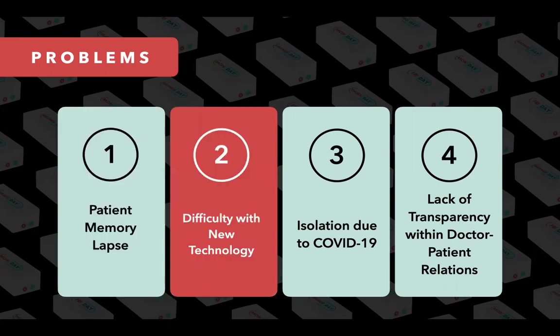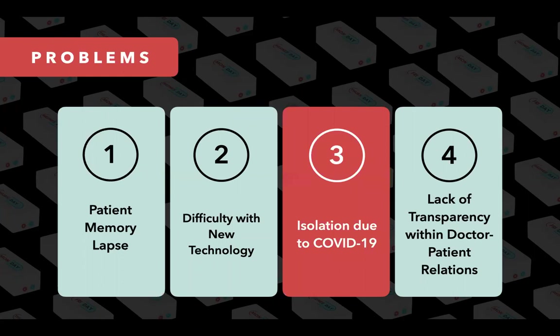Second, today's tech-heavy solutions are simply too complicated. A recent study published in one healthcare journal found that the majority of older adults were still frustrated with new technology. Third, due to COVID-19, the elderly population is alone and more vulnerable than ever. With no one reminding them to take their pills, they are forced to become incredibly self-reliant.